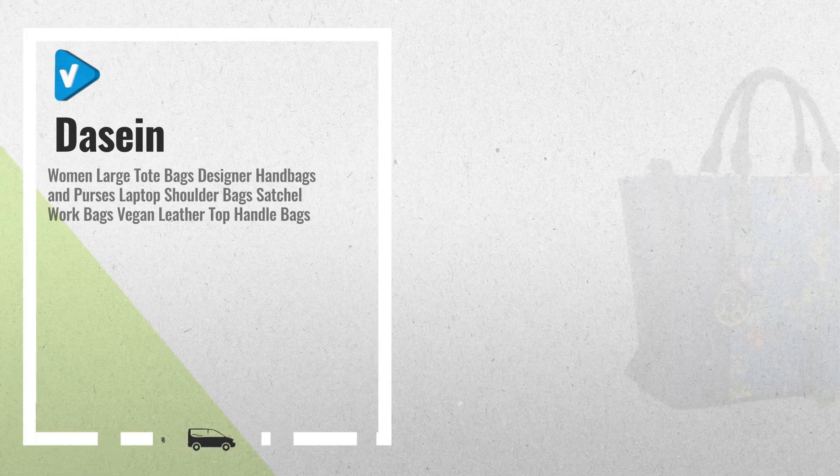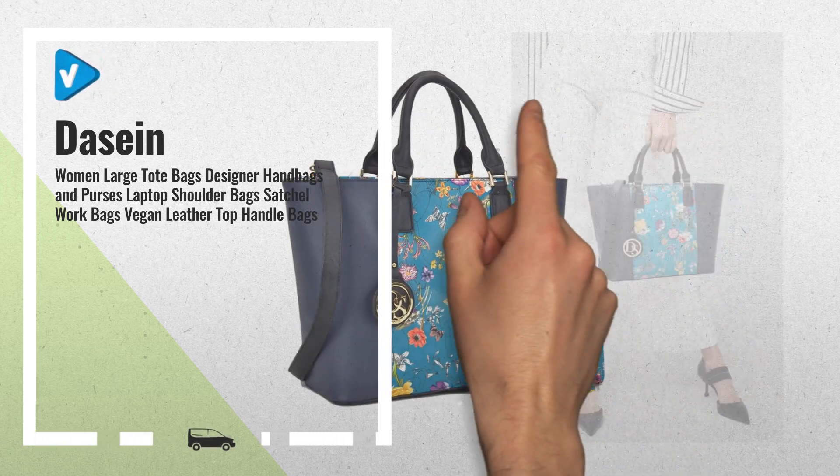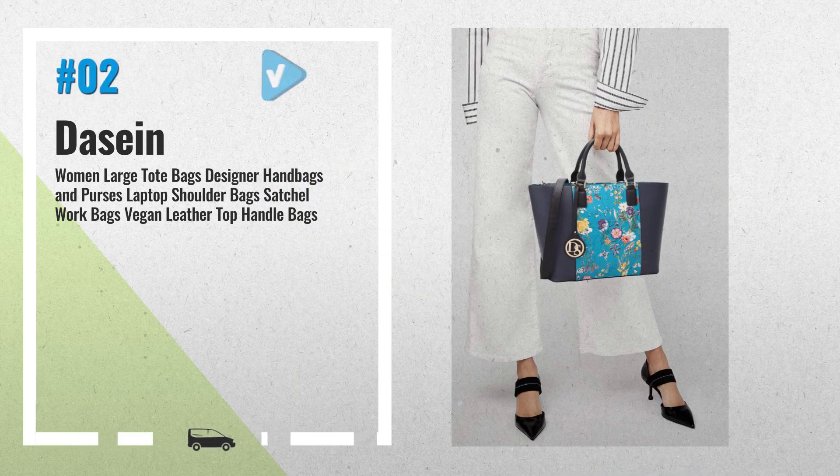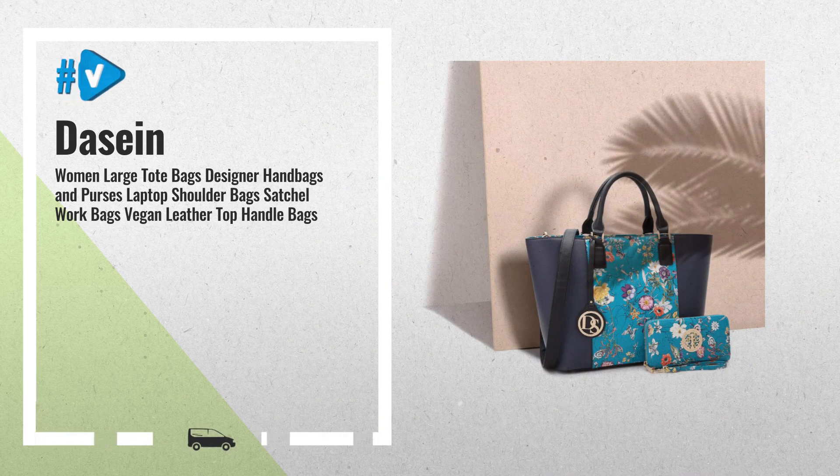Number 2: Signature Dasein Vegan Saffiano Leather Pouch, with glistening gold tone hardware, flat bottom with studs, two-tone structured bag. No animals were harmed. Another great product by Dasein.